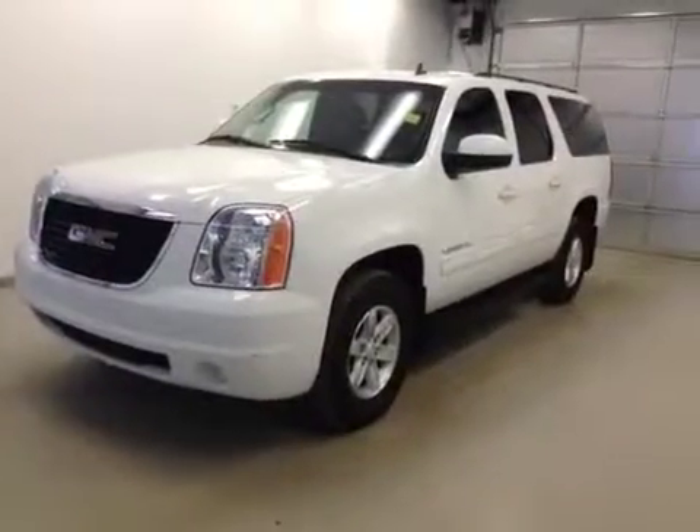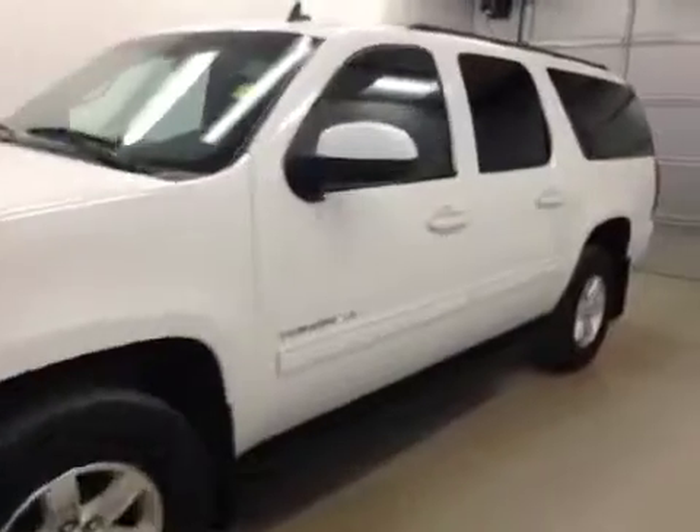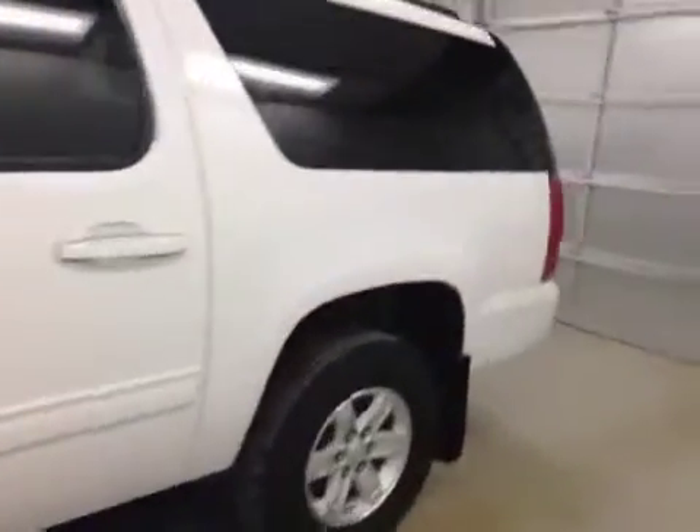Rock number 139763, 2013 GMC Yukon XL. Four-wheel drive, exterior color is Summit White.